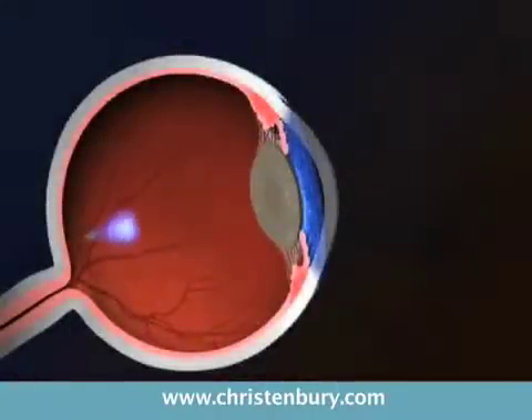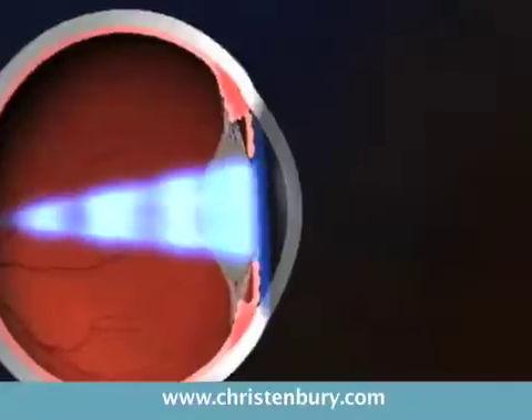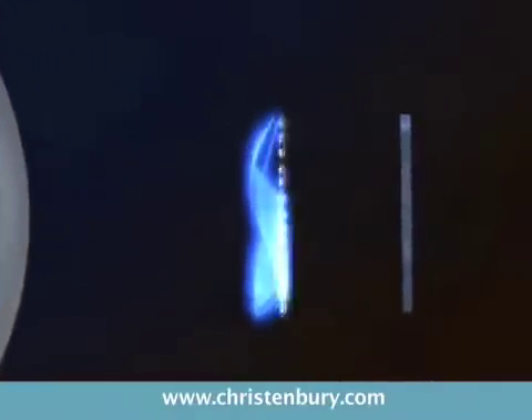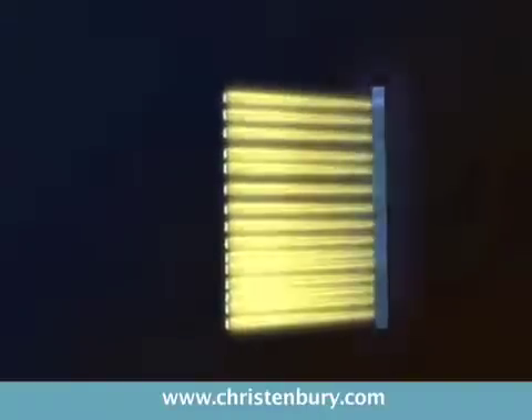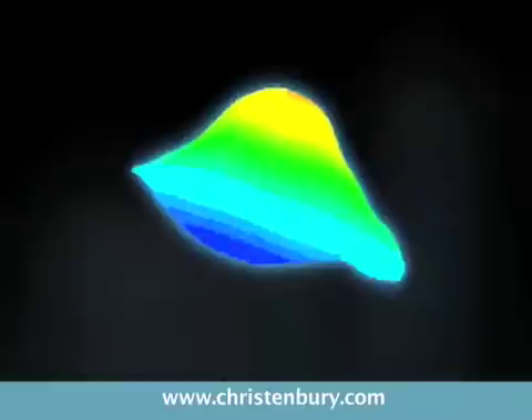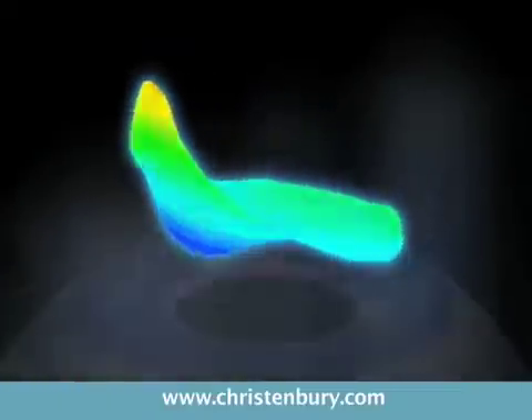When we measure a patient's Wavefront mapping, we actually get a 3D image of that patient's focusing abnormalities. Each light ray is measured, and we can use that information to direct a customized treatment to try to make that patient better than 20/20.